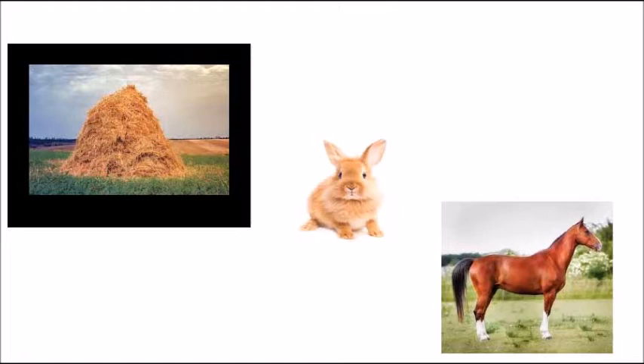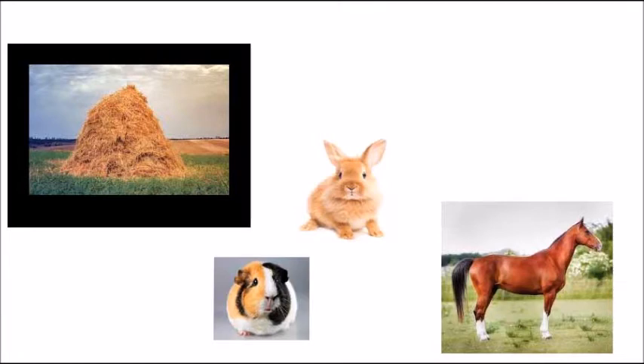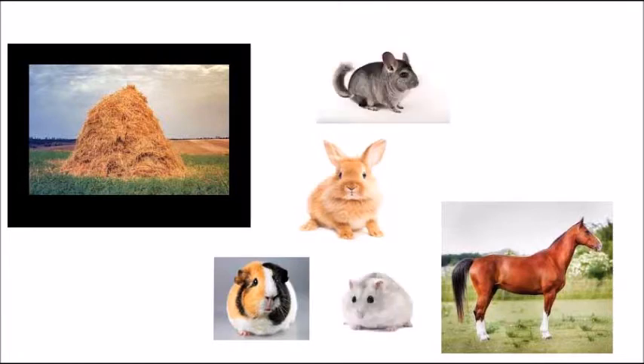But another animal that eats hay is a rabbit. Everyone knows, thanks to Bugs Bunny, that rabbits eat carrots. But really, rabbits eat carrots as a treat, and hay is a very important part of their diet. Can you think of any other pets that would live inside a house and eat hay? The answers are guinea pigs, chinchillas, and hamsters — they all eat hay.